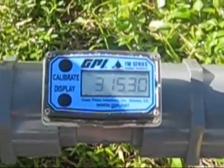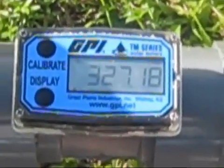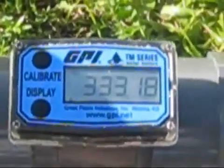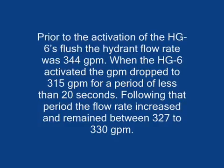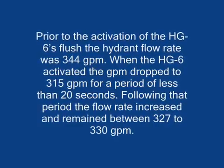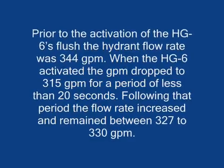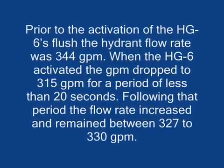Results measured using the HG6 in this training video showed a minimal drop in flow rate at the time the HG6 pre-scheduled flush was initiated. Prior to the activation of the HG6's flush, the hydrant flow rate was 344 gallons per minute. When the programmed flush activated the HG6, the GPM dropped to 315 for a period of less than 20 seconds. Following that 20-second period, the flow rate increased and held steady at 330 GPM.